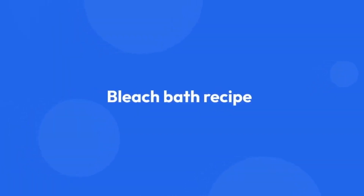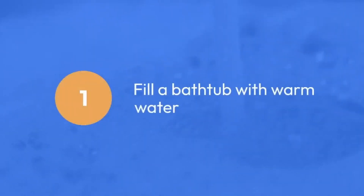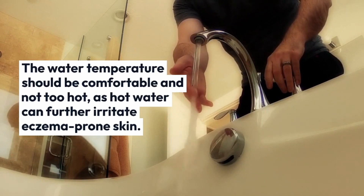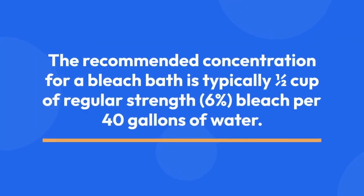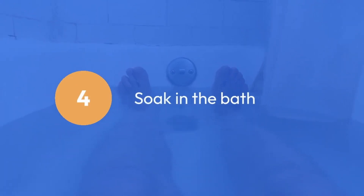Bleach bath recipe — how to use bleach baths to help manage eczema flares. Step-by-step instructions: 1. Fill a bathtub with warm water. The water temperature should be comfortable and not too hot, as hot water can further irritate eczema-prone skin. 2. Add bleach to the water. The recommended concentration is typically one-half U.S. cup of regular strength 6% sodium hypochlorite bleach per 40 gallons of water. 3. Mix the bleach into the water thoroughly with your hand. 4. Soak in the bath for 10–15 minutes, making sure that all affected areas of the skin are submerged.